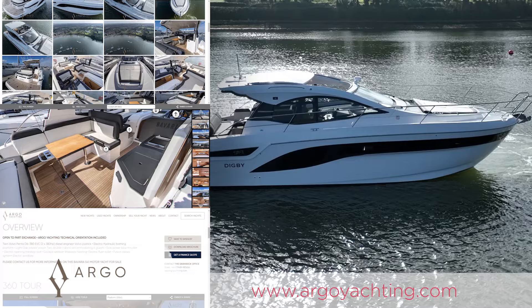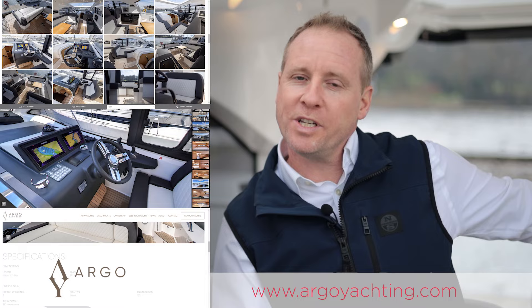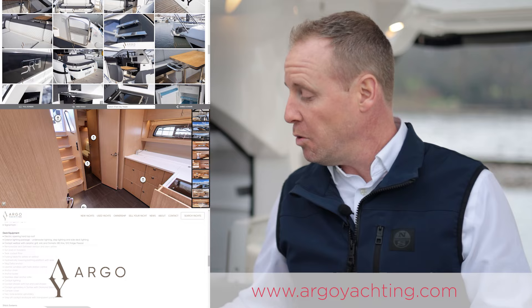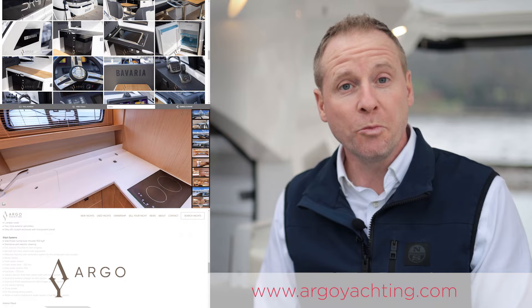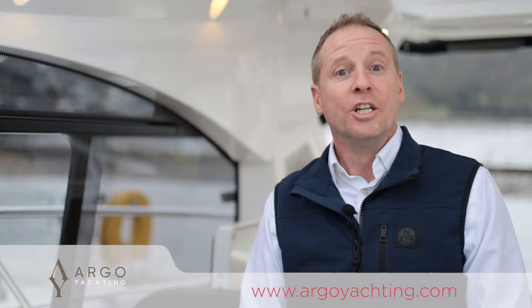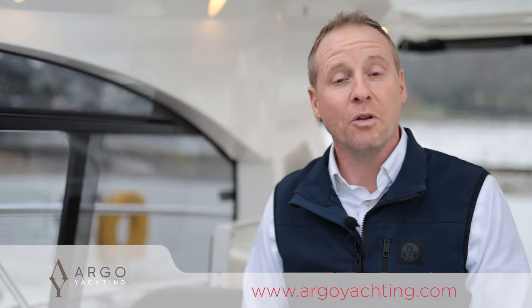In summary, Digby is a very nice example of the new generation Bavaria SR41 — one owner from new with only 135 hours. She has some significant options: the high-low swim platform, the larger D6 engines, and the all-important Volvo joystick, which more and more buyers are wanting. It gives real confidence when maneuvering at close quarters, whether you're new to boating or coming from a smaller boat. Full specification, technical details, 3D tour, photos, and price are on our website at argoyachting.com — don't hesitate to contact us if you have any questions or would like to view the boat.